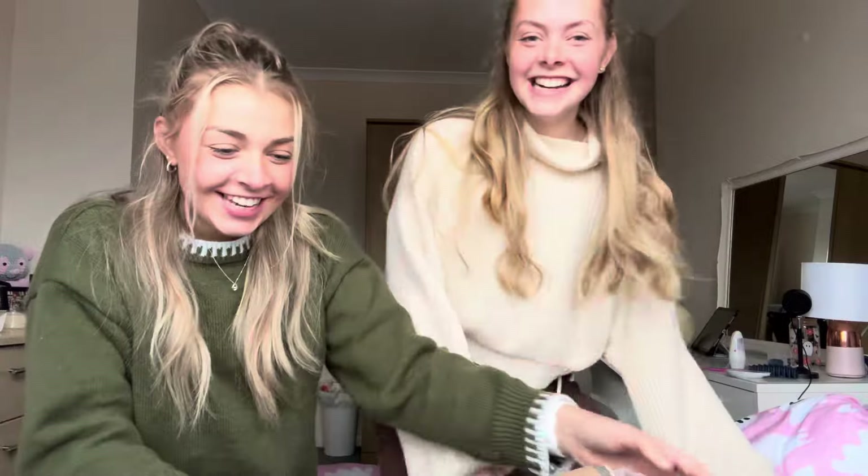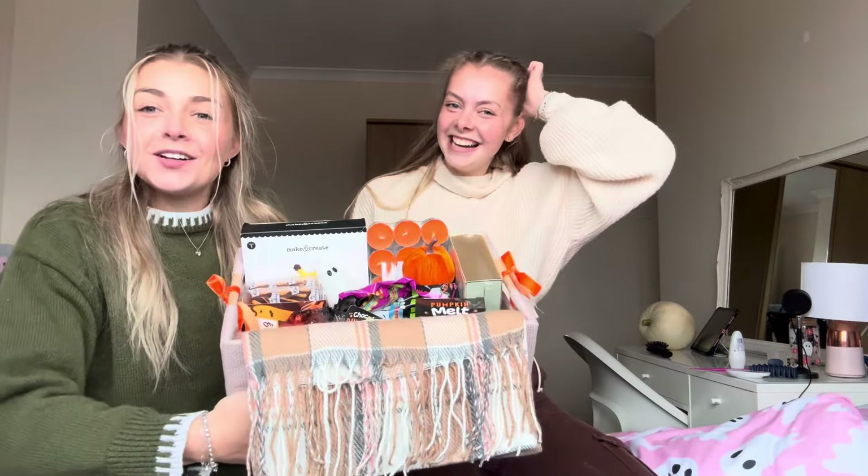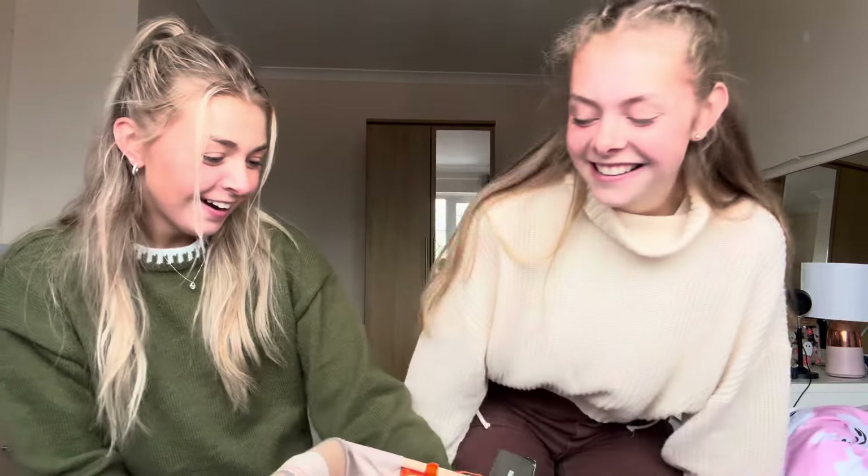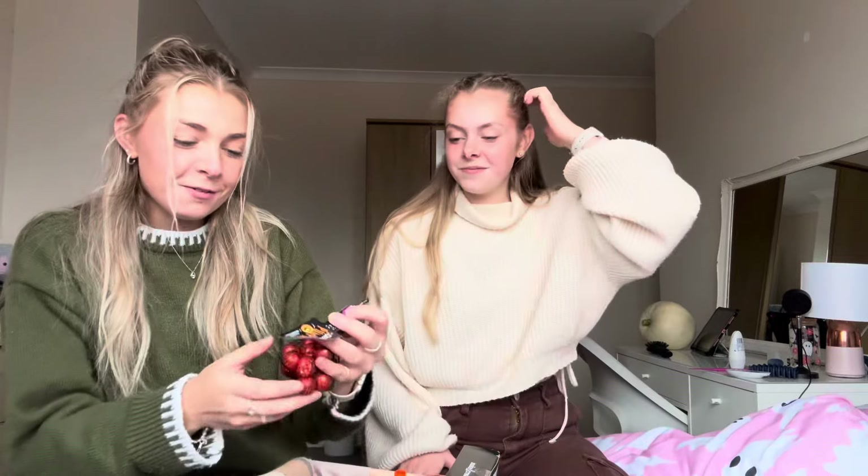Now it's time for Margo to give me the basket she made me - 'oh that is so cute guys!' Stop it, that's adorable! Oh my goodness, we've got some chocolate pumpkins...